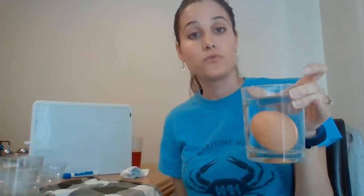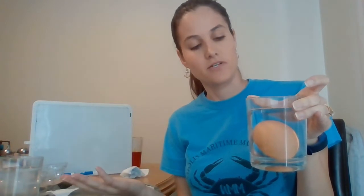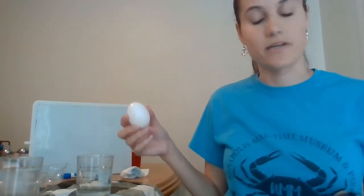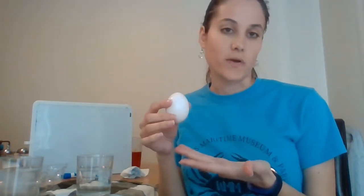Oftentimes, foods are good well past their expiration date, which is a good thing to know when you're living off pantry staples. My egg is fresh because it's not floating. But if you look, it's pointing up a little bit. If I swap it out for an egg that is more recent that we just got - this egg is white.